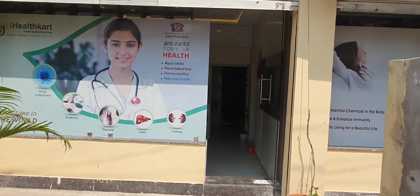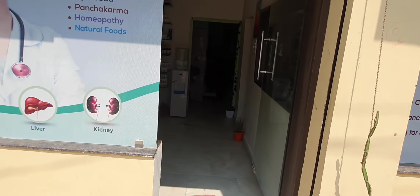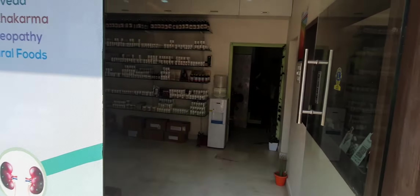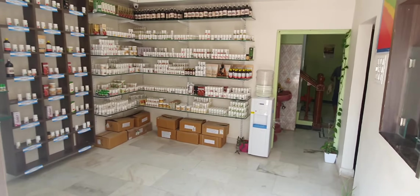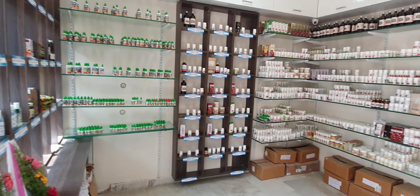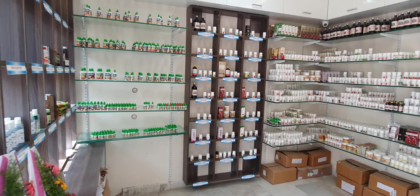This is our Hyderabad branch, where there is a full-fledged setup for Ayurvedic treatment and Ayurvedic consultation. I will also show you what our wellness shop is, which we are developing in India for Ayurvedic wellness.